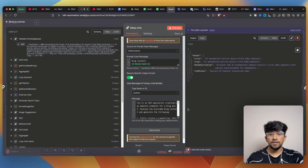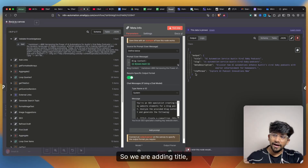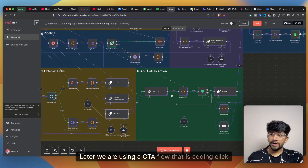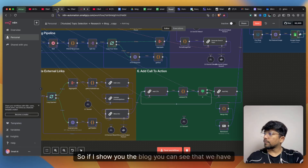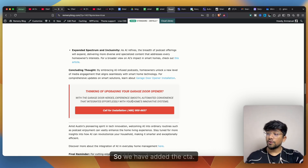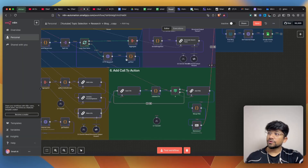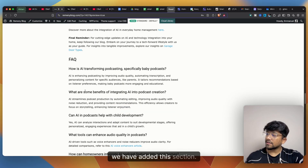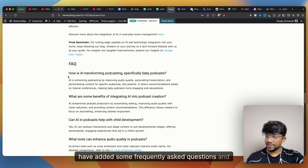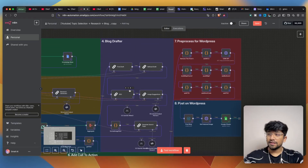The meta information node adds the title, slug, meta description, and CTA phrase needed for WordPress posting. A CTA flow then inserts calls to action — including a phone number — into the blog. The final content section adds an FAQ node that generates frequently asked questions and their answers at the end of the blog.